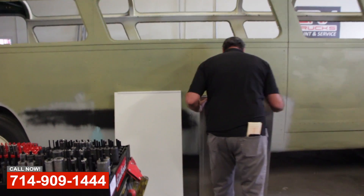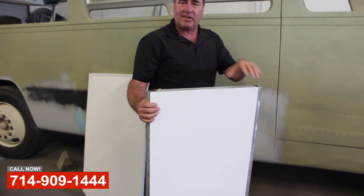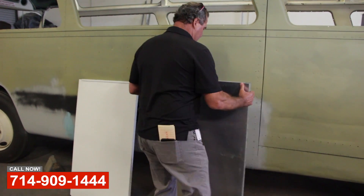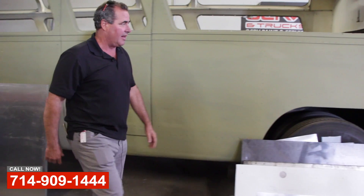This is actually a new door that we fabricated out of raw material. This is for one of the 1962 tram buses that we're also doing for Catalina Island Company, and we'll take you over and show you those — they're already painted up and ready to go.